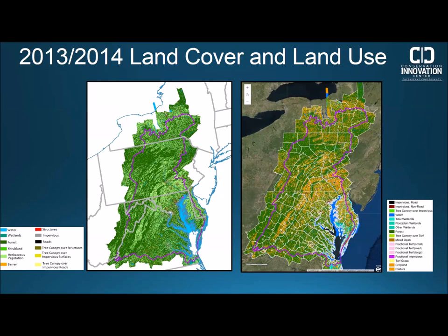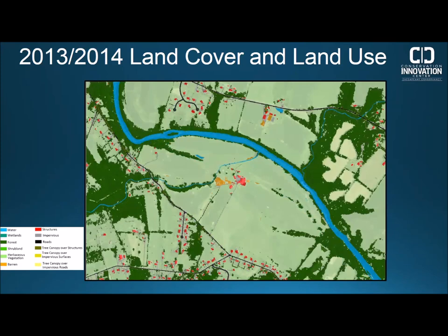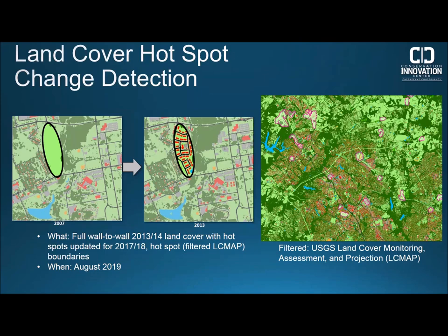Our previous bay-wide datasets were for 2013 land cover and land use, spanning over a hundred thousand square miles covering counties within and intersecting the Chesapeake Bay watershed. Zooming into an area within the watershed, the 30-meter national land cover dataset lets you sort of decipher a stream running across the area, but with our one meter 2013 land cover you can now identify where trees are not located along streams for potential restoration projects. These datasets are currently available for download on our website, and the link will be shared at the end of this webinar.